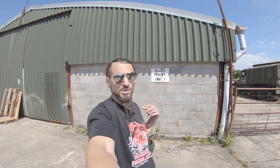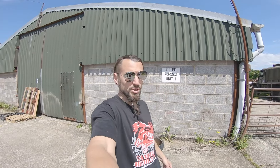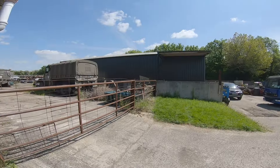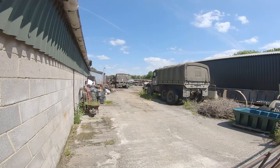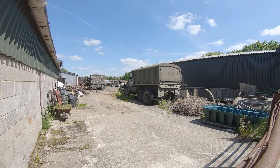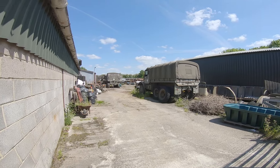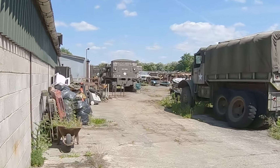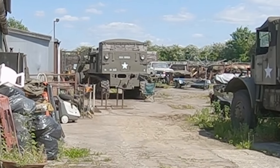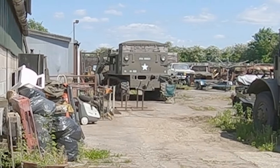Behind me there is some kind of a warehouse and it says Allied Forces Unit 1. It seems to be some kind of storage space, partly for US Army vehicles — we can see a military truck there, some kind of a personnel carrier, and in the back what seems like some kind of cannon and artillery piece.